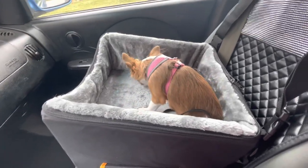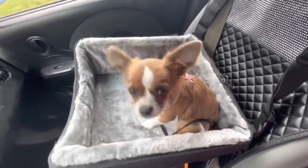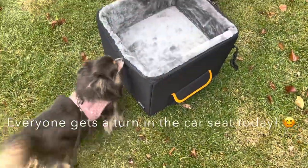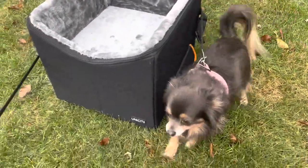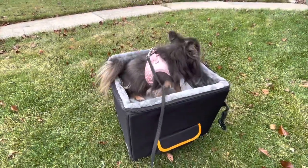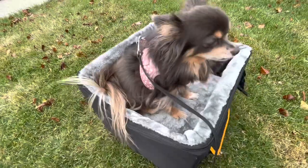I just want to show you how Willow looks in this. Right now she is five months old and just under five pounds, and she has plenty of growing room in there. That's so nice! And this is Gracie — she is around nine pounds and she has plenty of room. It's very comfortable.